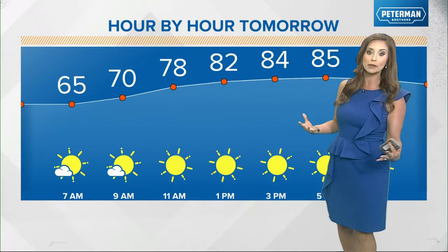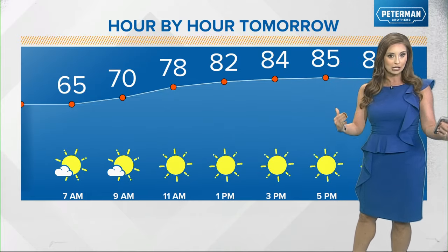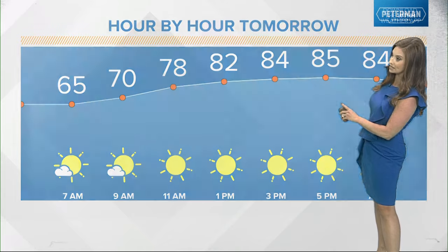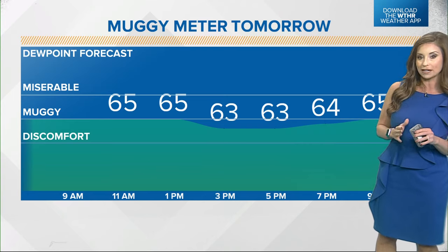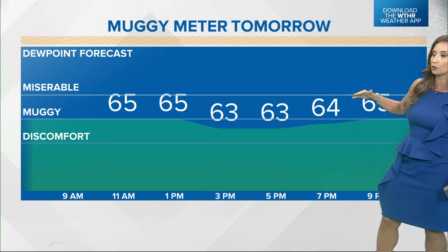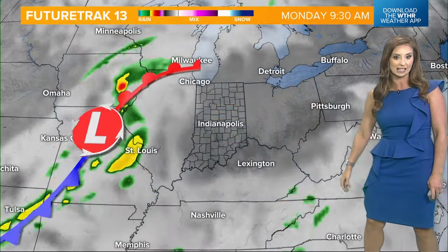Tomorrow will be a little bit more of a hotter day, and we're also going to start to notice the mugginess increasing a bit. Not a bad start to the day in the 60s, but most of us will see daytime highs in the mid to upper 80s tomorrow. As far as that muggy meter goes, it's not going to be overly oppressive or in that miserable category, but we will be feeling more of that moisture content getting added into the air.